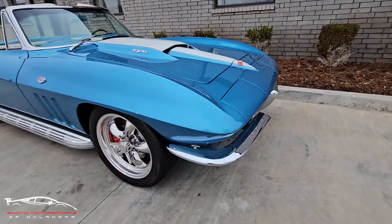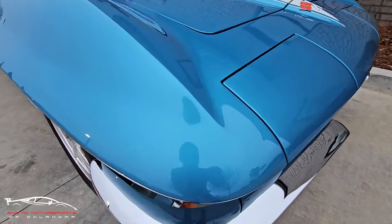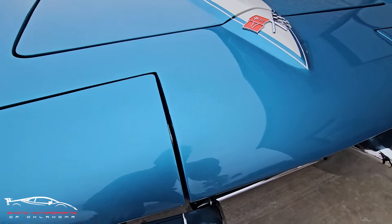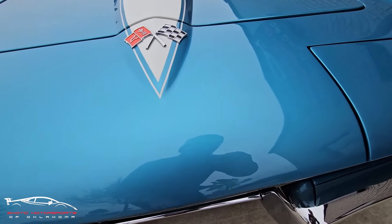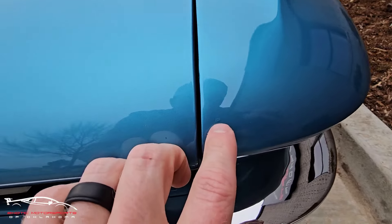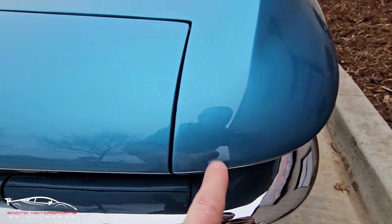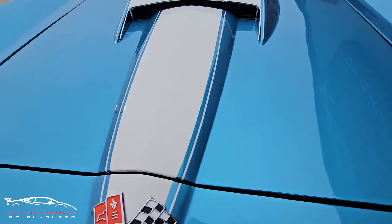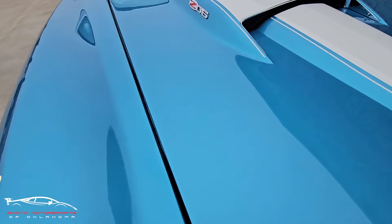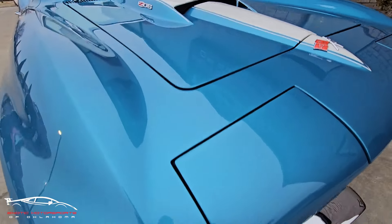Checking out this car, it's very, very clean. I'm going to try to pick apart any little imperfections that I see — little rock chips or scuffs. So far, it looks really good. I do have a little imperfection in the paint there. Overall, this thing is so clean.